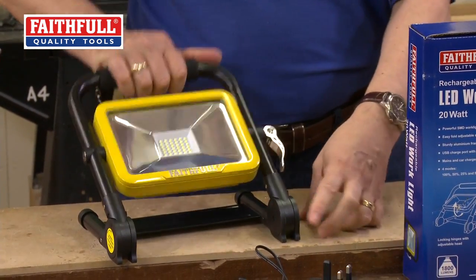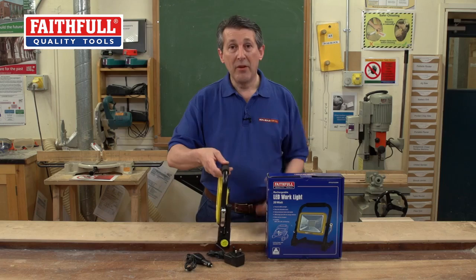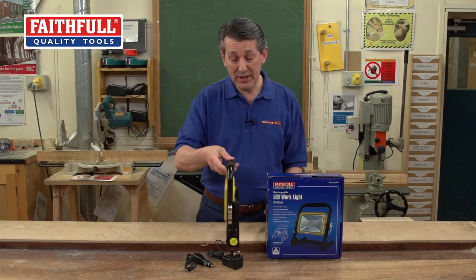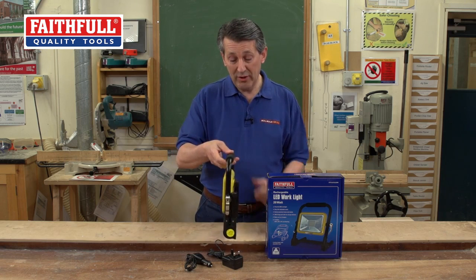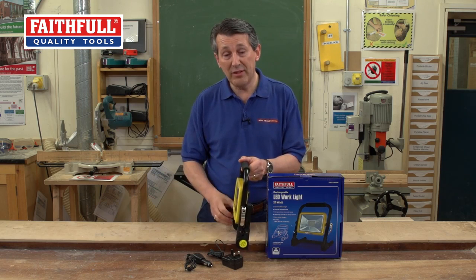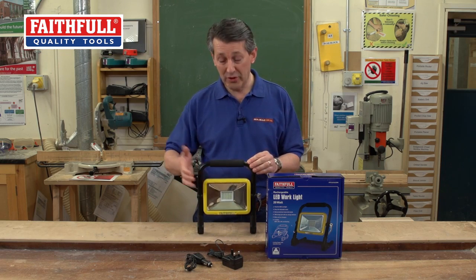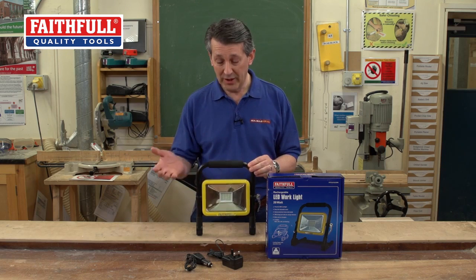Another great feature is that it actually folds completely flat. So if you needed it in a tight space for storage, or even if you had to get some light into a particular area where you couldn't get the feet into, that's a really nice compact design. It fits in your storage box — even fits in your toolbox. You'd take that away with you.